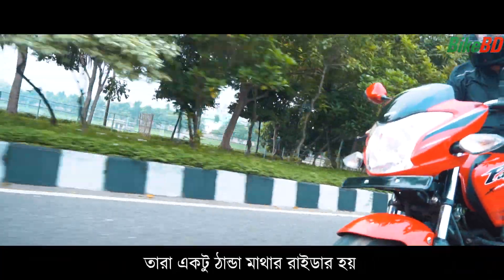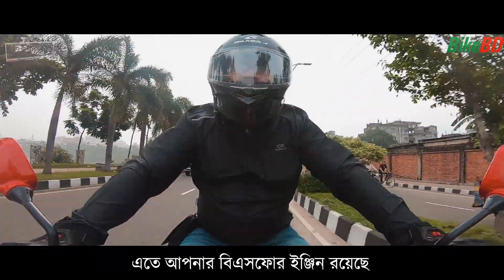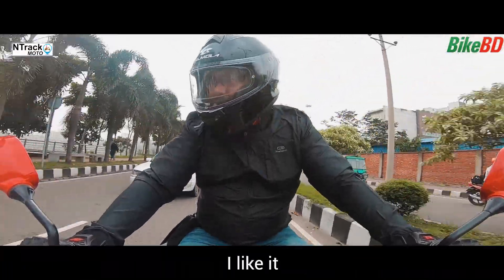The overall bike build quality and finishing is good. They have a BS4 engine — it's a good thing they have added. I like it.